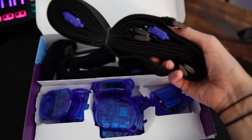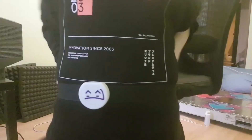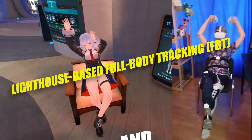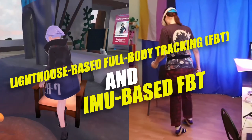Today, I'm not doing a hardware review — we can do that in another video. I'm here to share why Slime is fascinating and relevant for anyone interested in or using full-body tracking. Let's kick things off by understanding the difference between lighthouse-based full-body tracking, FBT, and IMU-based FBT.